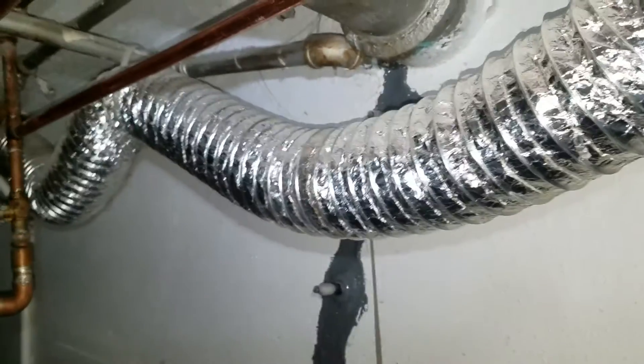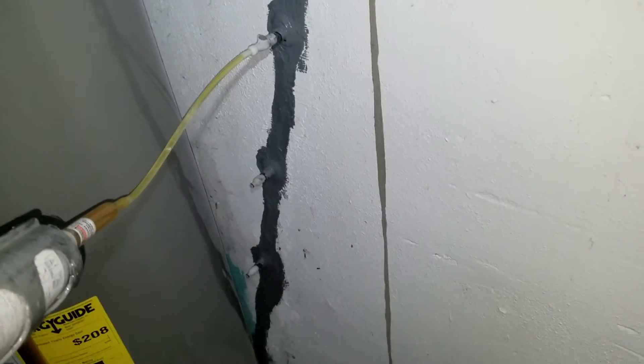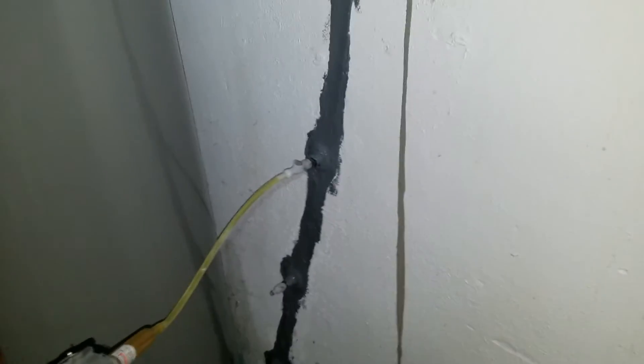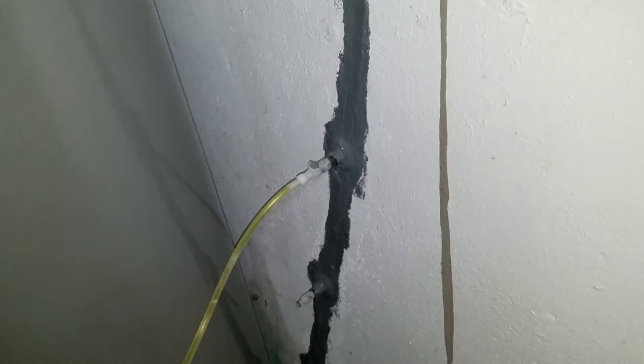We're on another epoxy injection crack repair job here in a basement in Denver, Colorado. We already sealed the cracks using epoxy injection — we installed injection ports along with epoxy paste and then injected epoxy until the cracks filled. We're going through right now making sure the cracks completely filled.